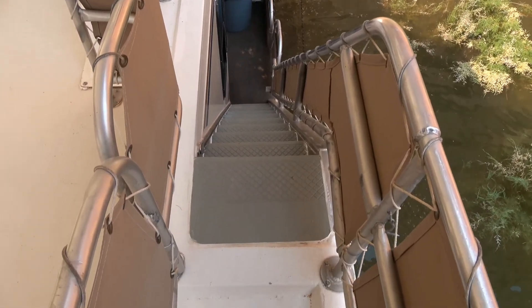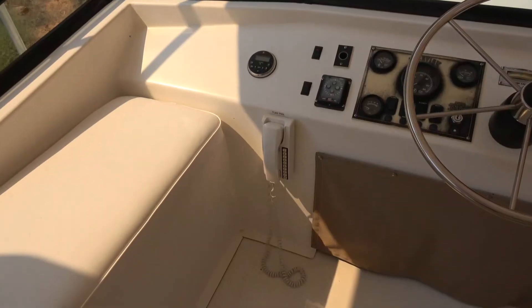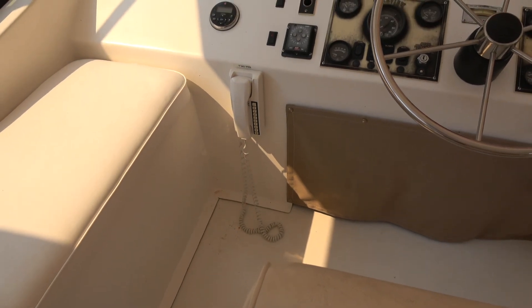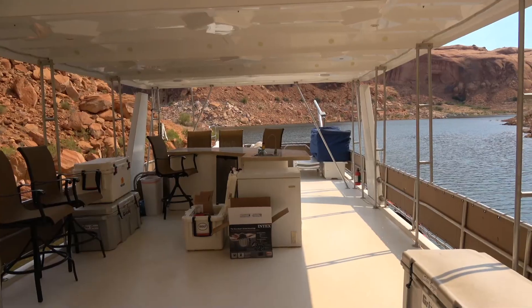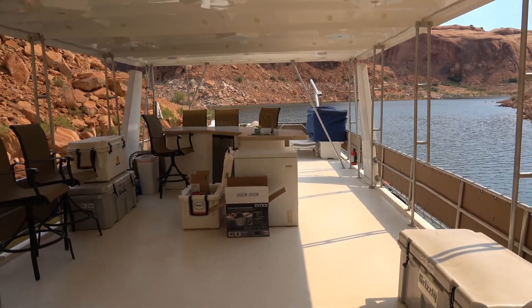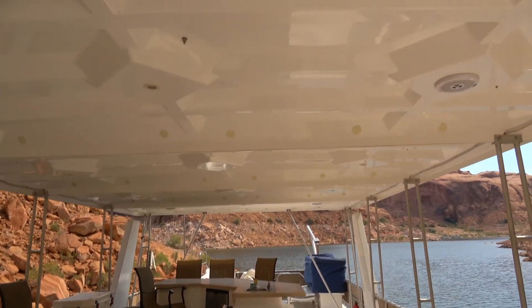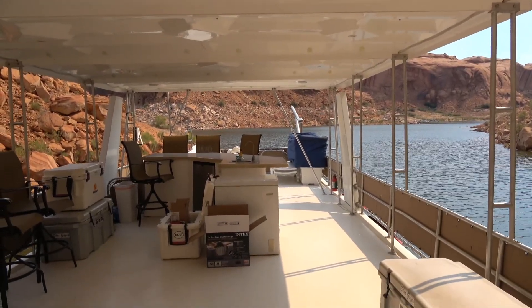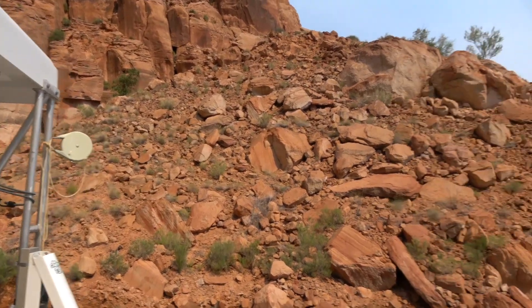One of my favorite parts of this boat — nice, normal, regular stairs. And we have phones for lower deck and upper deck. I love, love, love this bar up top. It crowds the sleeping area a little bit, but it's a huge canopy — probably at least two-thirds or three-fourths of the top is covered. There's also a clothesline that needs repair.